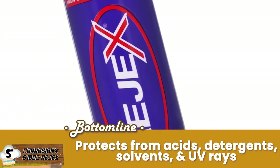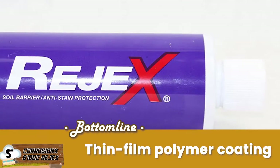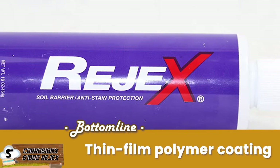It protects the RV from acids, detergents, solvents, and UV rays. And the thin polymer coating provides a durable, non-stick barrier between the RV and the environment.